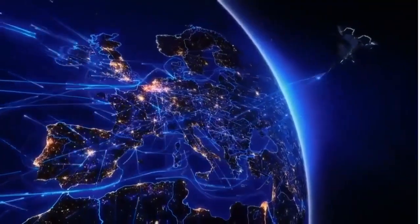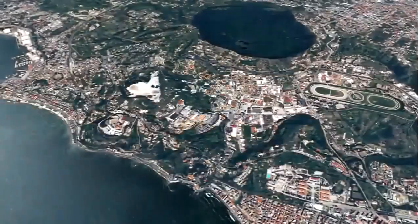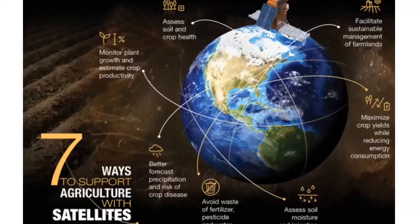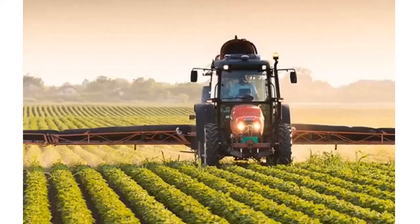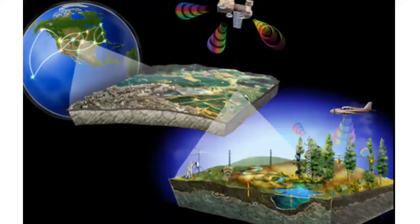Satellites monitor the resources that are important for humans, track animal migration, locate mineral deposits, and monitor the transfer of nutrients from the land into the waterways. They also provide key data for monitoring soil, snow cover, drought and crop development in the field of agriculture.